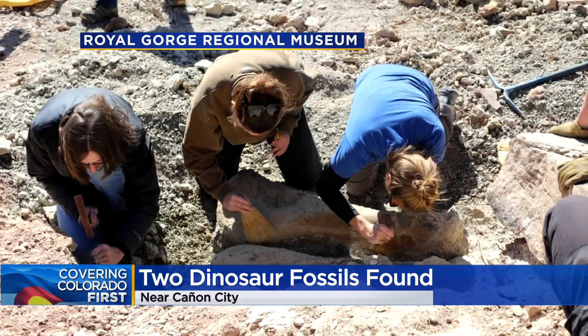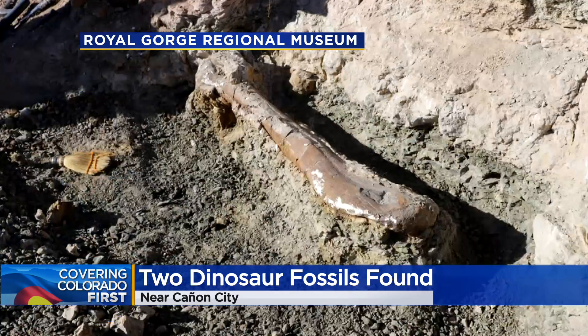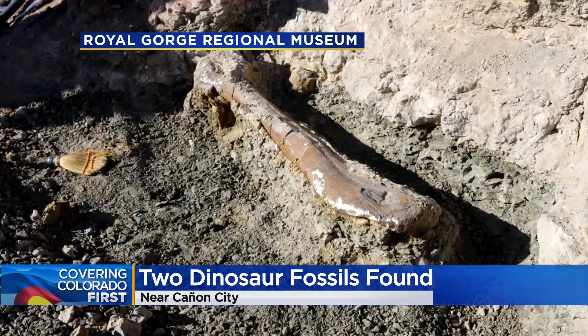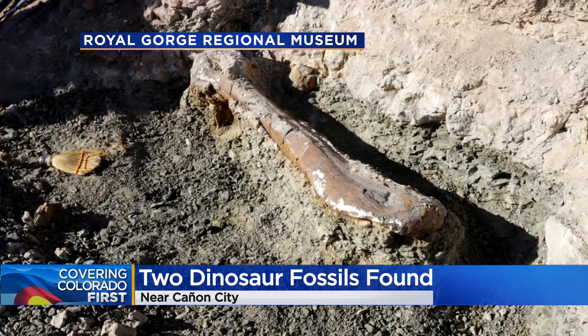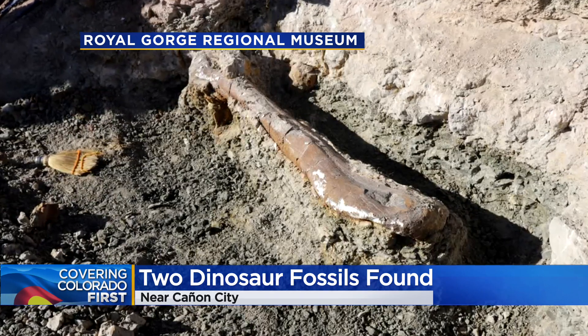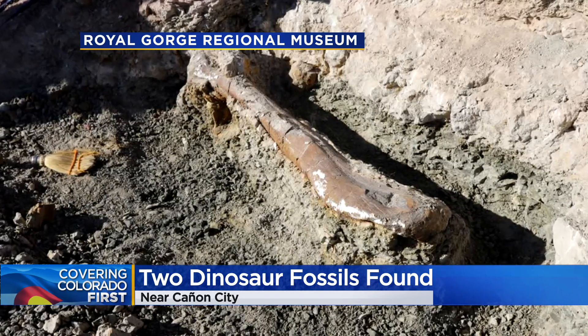The Denver Museum of Nature and Science went out there to confirm that this is a long-neck sauropod dinosaur. The Royal Gorge Regional Museum and History Center has stepped in and is currently working to get these fossils on display. Of course, the museum is beyond excited.